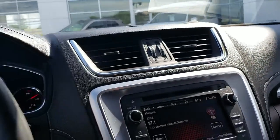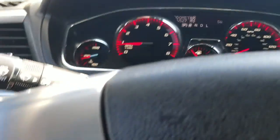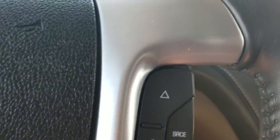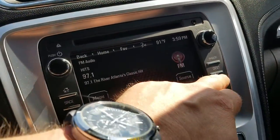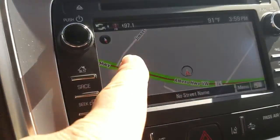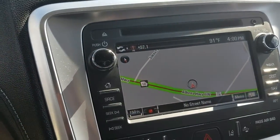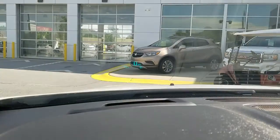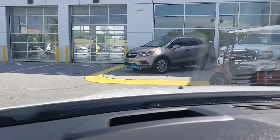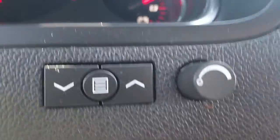Look at this thing — isn't it nice? Only 26,000 miles. Heated steering wheel, and all your connectivity right here: Bluetooth push-to-talk to change the radio station or your navigation destination. With the Sirius XM subscription it'll give you traffic information. It's got the heads-up display right there — it'll tell you your speed, what radio station you're listening to, and the temperature.